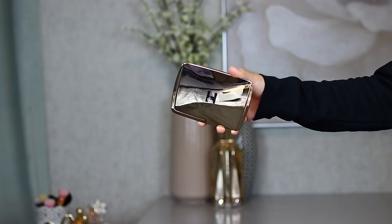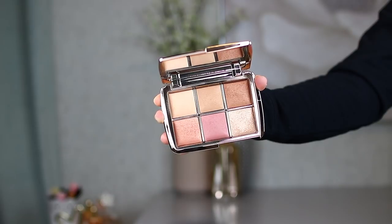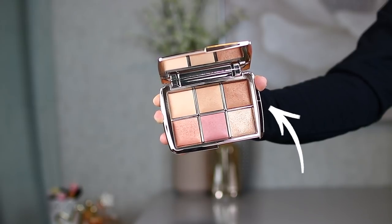First of all, let's talk about the packaging. It is absolutely stunning in my opinion. I do love how it's consistent with the rest of the Hourglass line — very elegant gold reflective metallic. When you open it up, you will see a mirror in the lid, which is perfect, nice and large. Then you will see the six pans of product themselves. This palette is available right now at Sephora as well as Hourglass's website. It is $80 American dollars or $95 Canadian dollars.